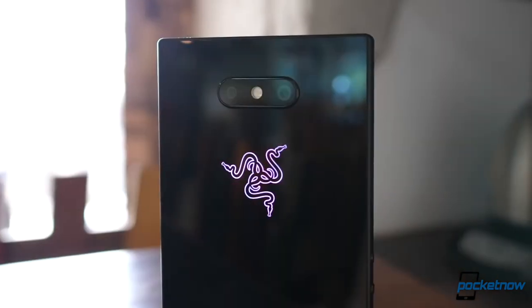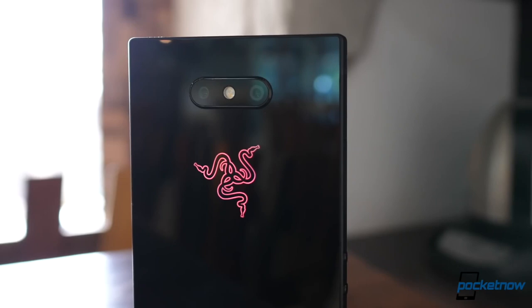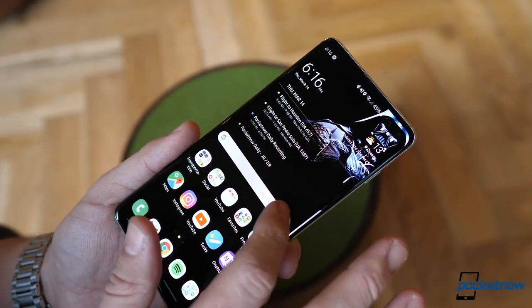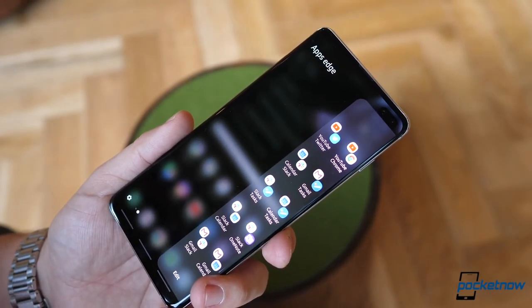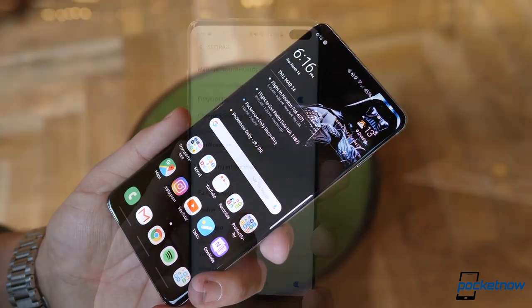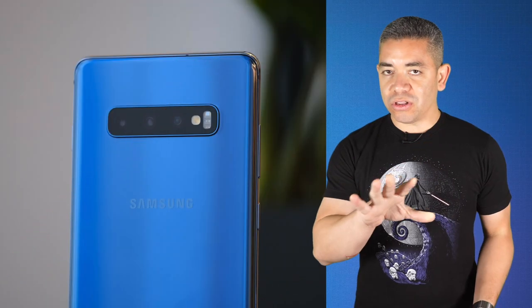Right now, the Razer Phone 2 is currently available on Amazon for $300 shipped. It packs in a 120Hz display along with some great specifications. They also have some discounts on Galaxies that you should really consider. Every flagship from the Note 10 Plus to the Galaxy S10e is currently on a $200 discount with free shipping and the Samsung warranty, and some also include free Galaxy Buds, so make sure you look for that option in the link in the description.